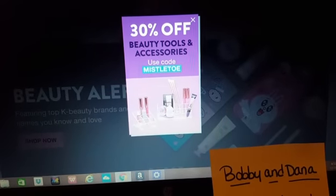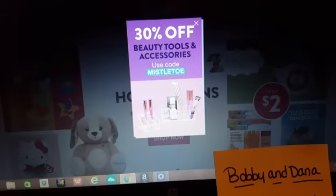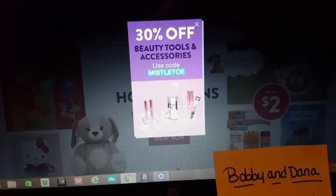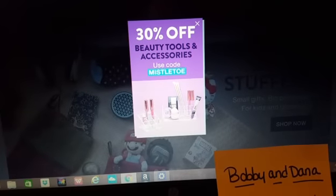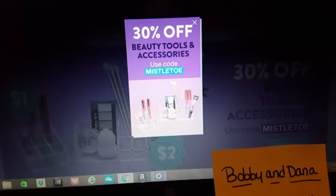If you guys have any deals you want me to share with everyone, or something you want to share with me, please feel free to leave it in the comment section below. I absolutely love when you guys engage with me and let me know what's going on. I'm going to put my Holler link down in the description box below.